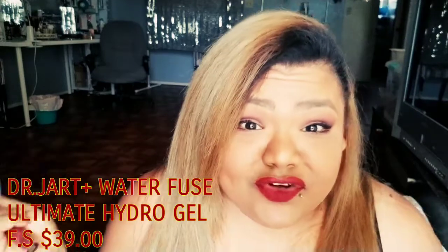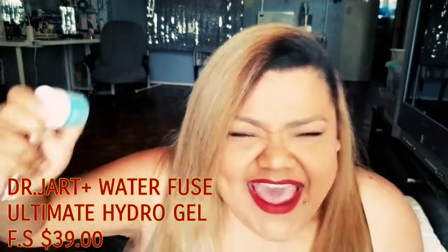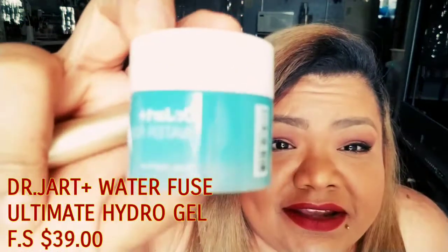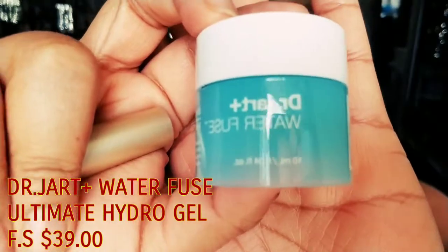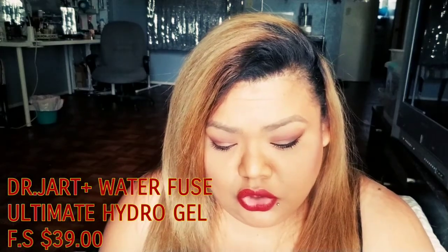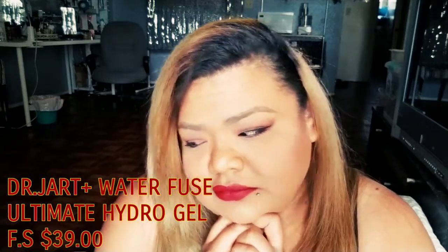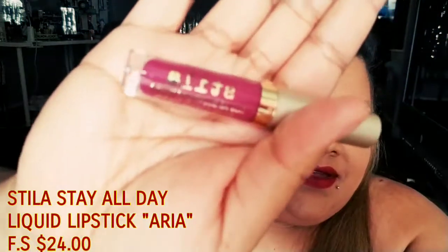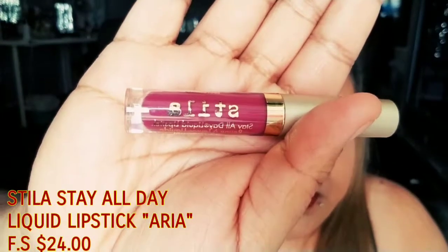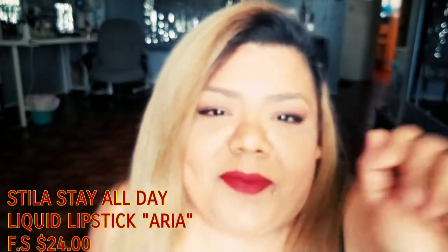Dr. Jart! Hello, yes! I love this box. Dr. Jart Water Fuse — this is the Ultimate Hydro Gel. Four out of five ain't bad though. The fifth item — I don't know if I like this one. Should I try it on? Let me go wipe this off so I can try it. Be right back.